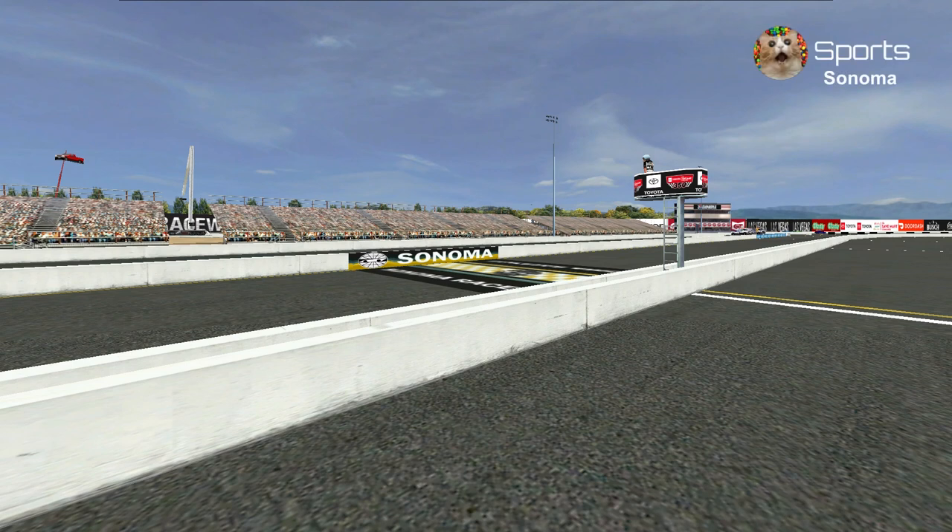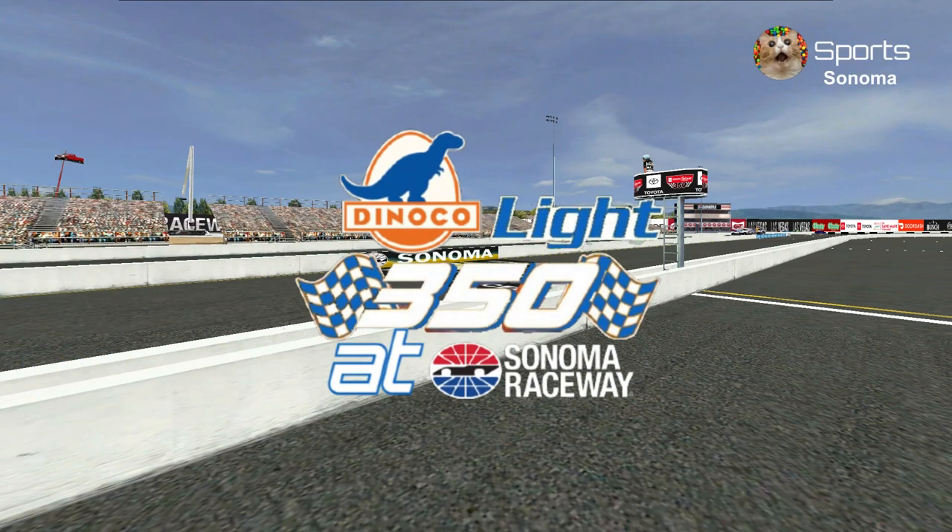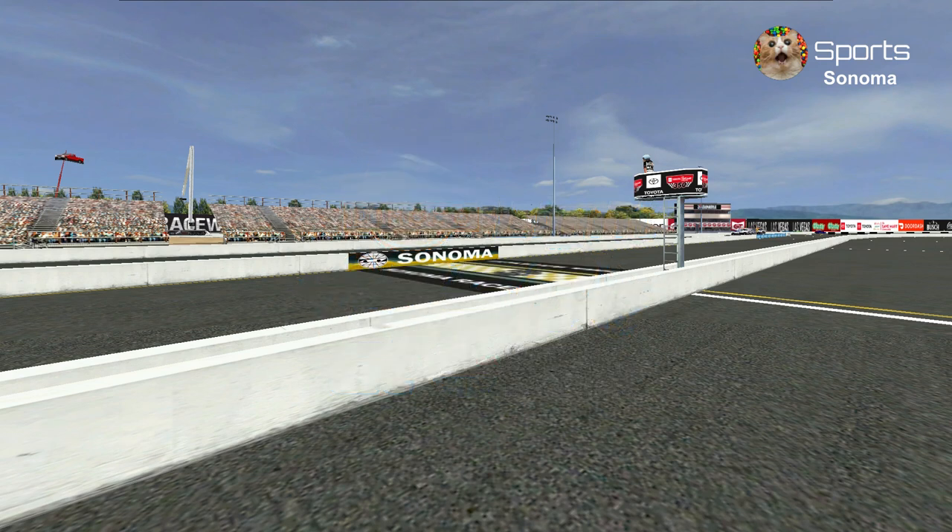Welcome to Northern California at Sonoma Raceway for the Dinoco Light 350. This is the second road course in the schedule and the halfway race of the 2024 season. Let's take a look at our starting grid.